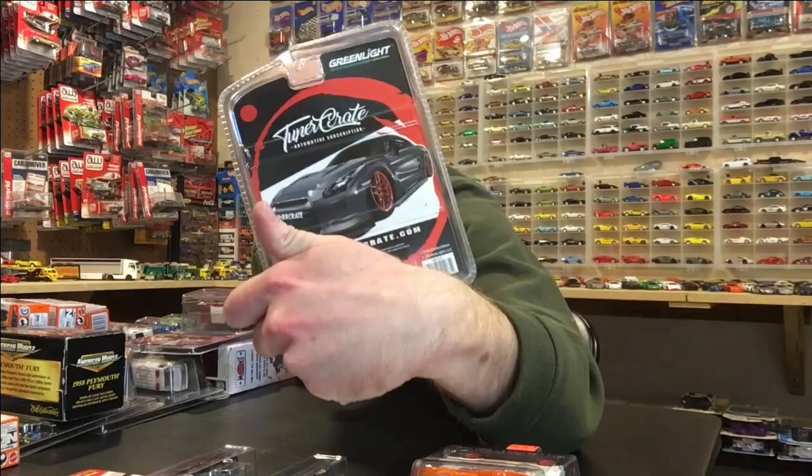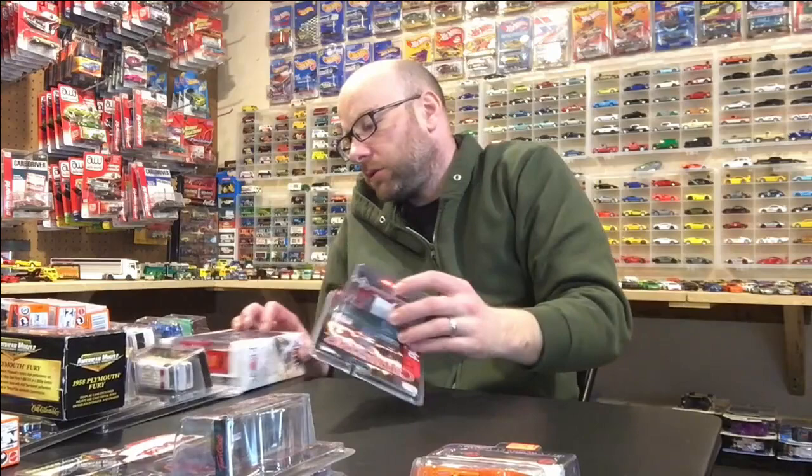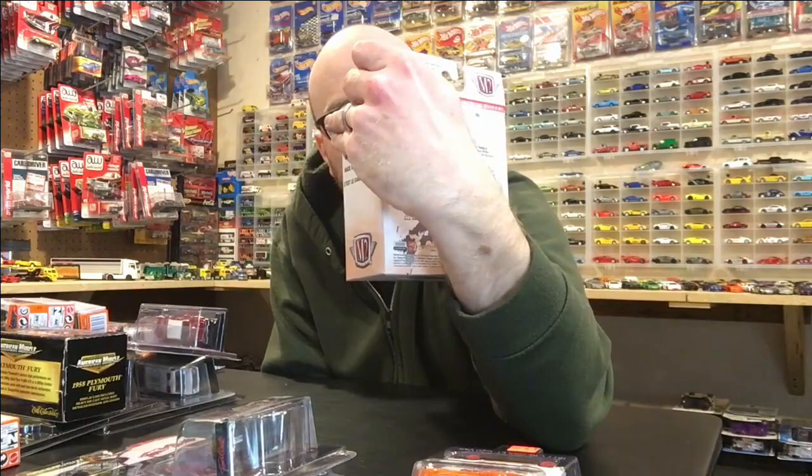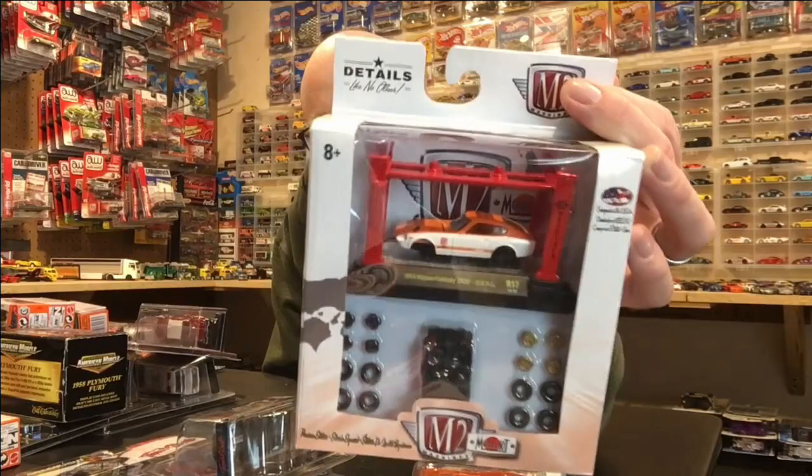I found this M2 model kit at Walmart. I think I'm going to open it up and put it together — obviously not in this video. I may do a separate video on that. I'm not a big fan of M2, you guys know that, but I might go ahead and attempt putting this together on camera just to see how much of a struggle it is. I put together one model kit before and it did not really go well, so I'm going to try this one again. The pieces tend to not fit together well, but whatever.